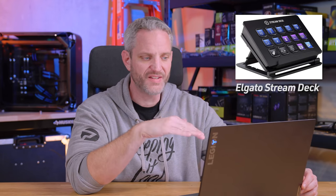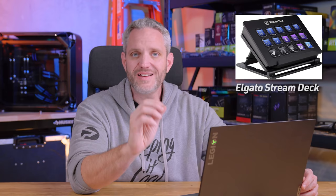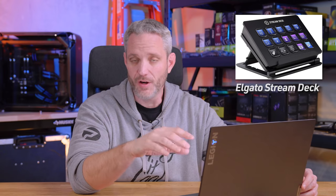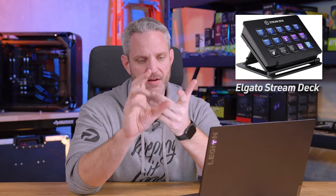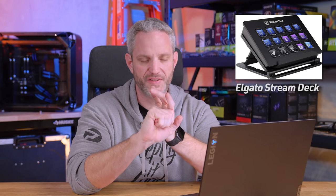The name 'Stream Deck' makes people think it's not for them if they don't live stream, but the thing is it's completely customizable and it supports IFTTT integration. In my home office slash studio slash game room, I have two of these set up — one specifically for my streams and a smaller one for IFTTT and smart controls. I've got Philips Hue, Govee, and Nanoleaf lights all set up in my room.